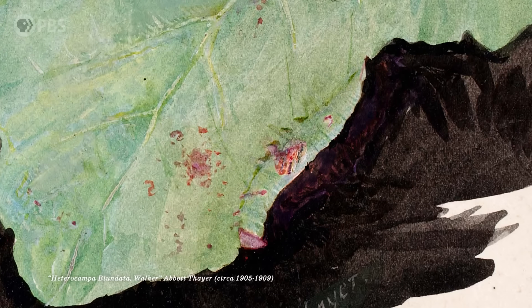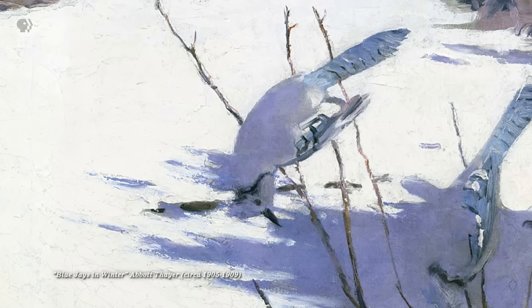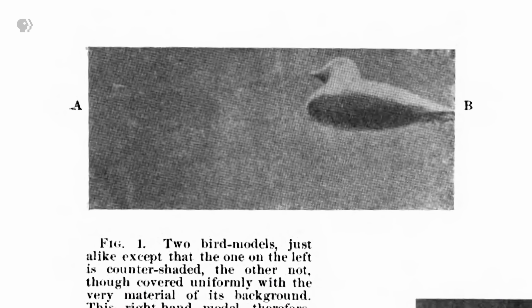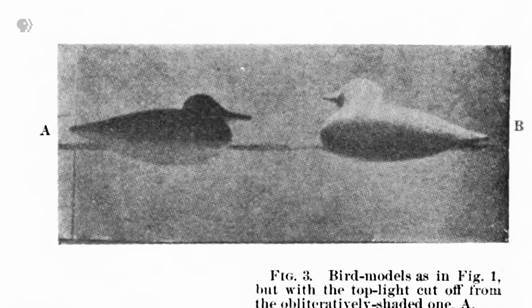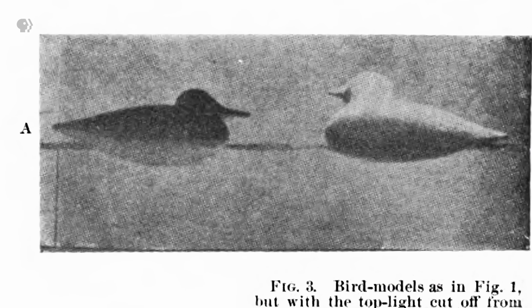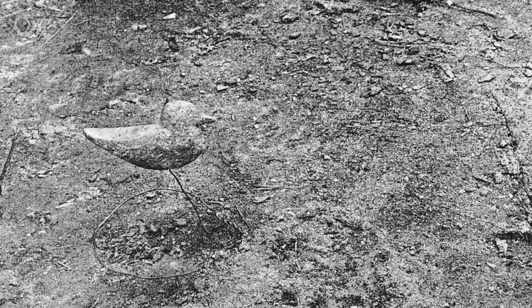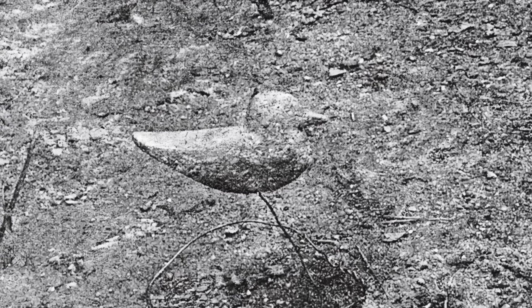The idea of animals camouflaging their shadows wasn't entirely new. Other biologists in the 19th century had noticed this pattern in individual species. But Thayer went much further, extending his idea to all kinds of animals. Thayer used his art skills to actually test his idea. He once painted wooden birds with darker tops and lighter undersides to show how they vanished against the colors of their natural habitats. Supposedly, there are two ducks in this photo — one on the left that does not have this shading pattern, and one on the right that does.